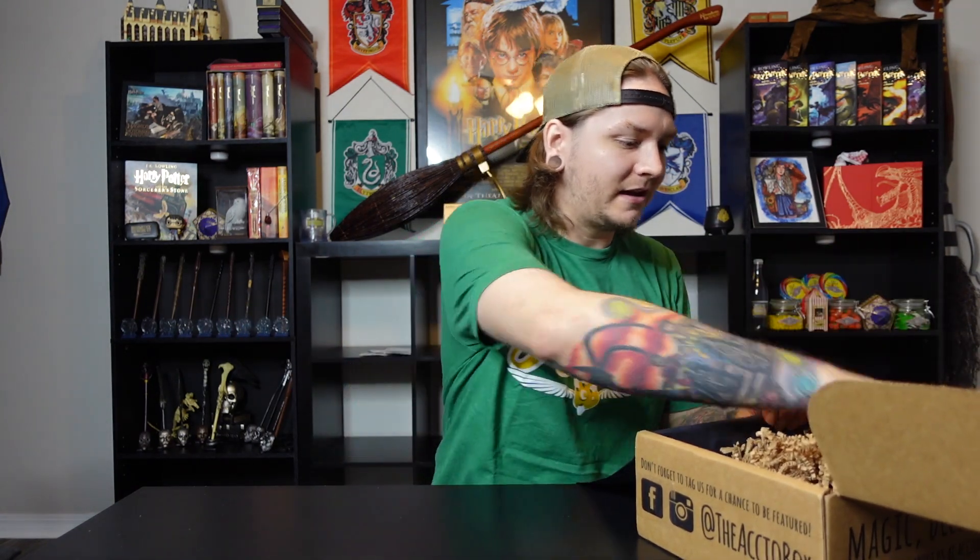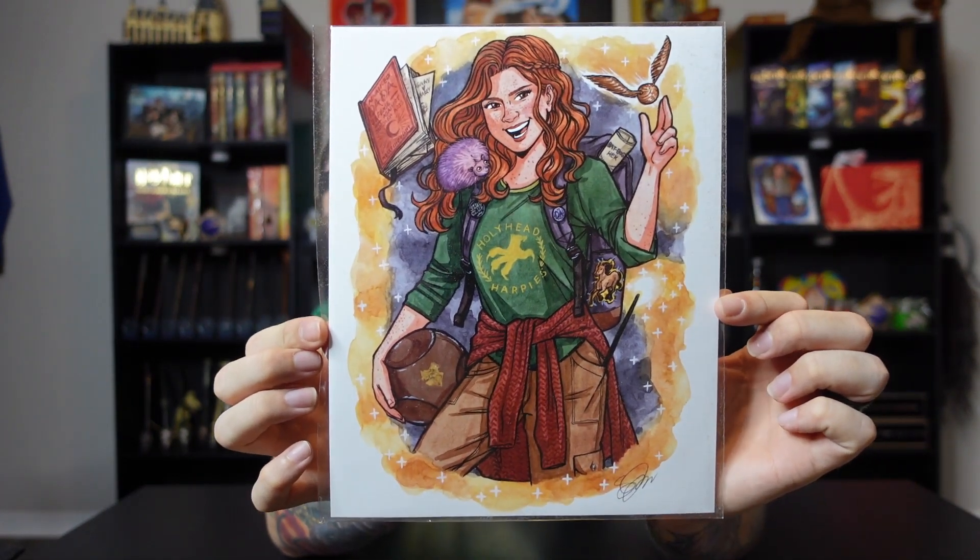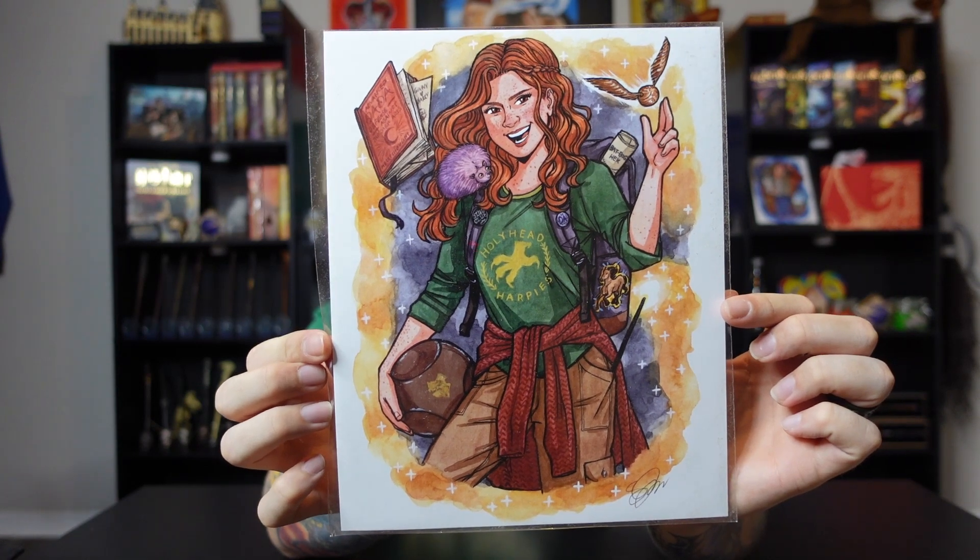Let's see what we have left — we have the cheat sheet, which we'll set to the side. And it looks like we also have another print. In the Luna box we received a print representing Luna Lovegood, and this time we received another print representing Ginny. Once again, super awesome artwork by this artist. I'm really digging these prints — the artist did a fantastic job and I like the representation she's been able to put into these.